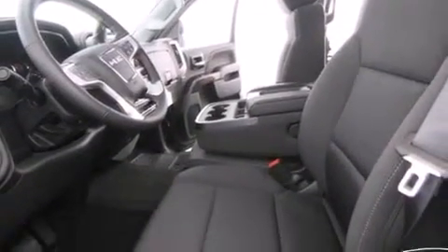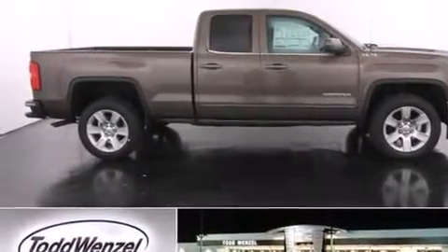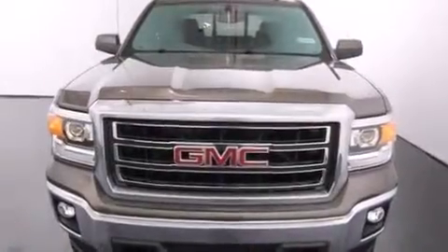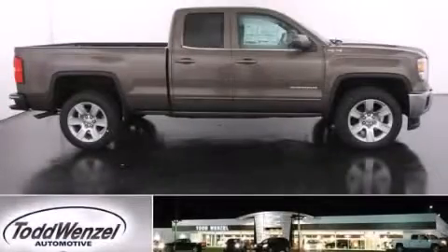Also included are 17-inch wheels, cargo tie-downs, an anti-lock braking system, a keyless entry system, and an auxiliary power outlet. We hope you found this video informative. Please contact us today.